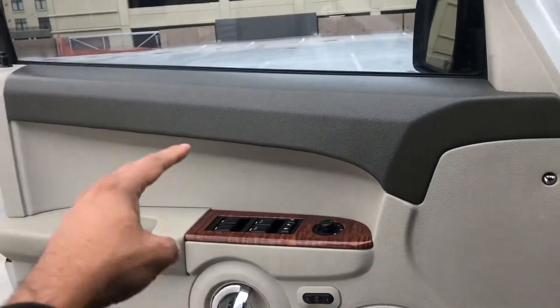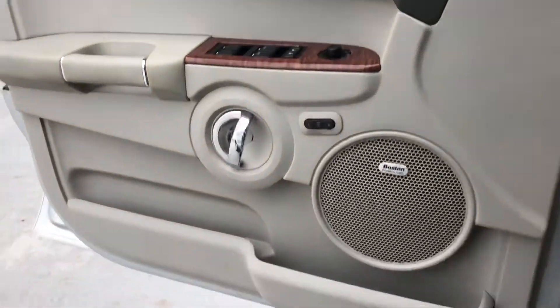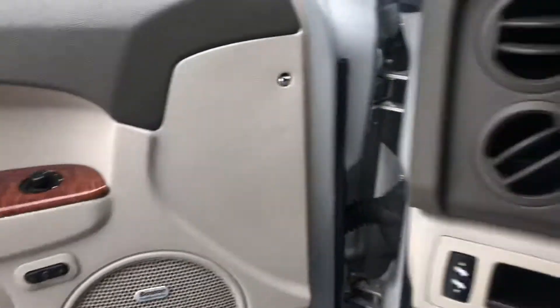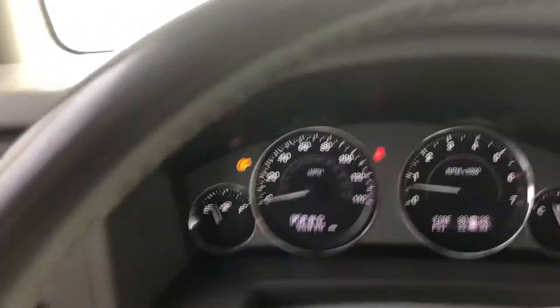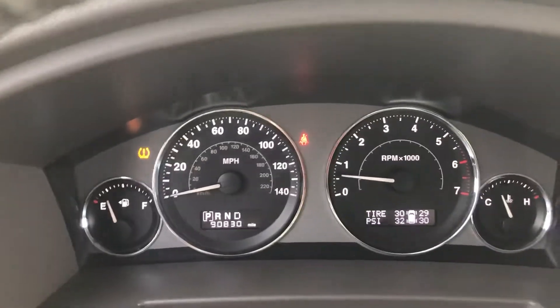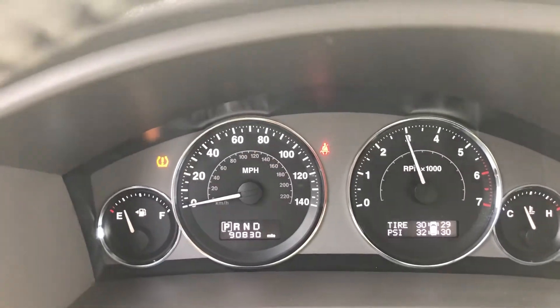In here, you've got power windows, power door locks, keyless entry, power mirrors, and power seats. This one also comes with the Boston Acoustic Sound System. 90,000 miles on the dash. We're revving it up right now — it revs up nice and smooth, the engine sounds great.